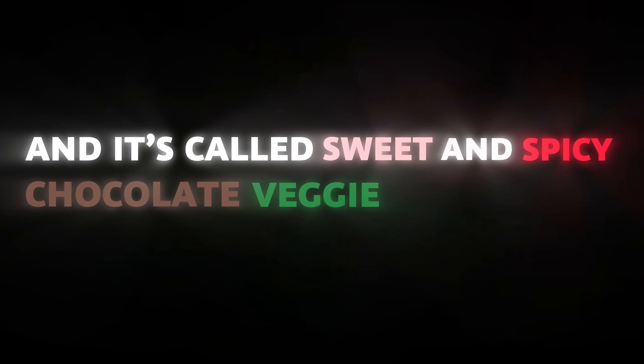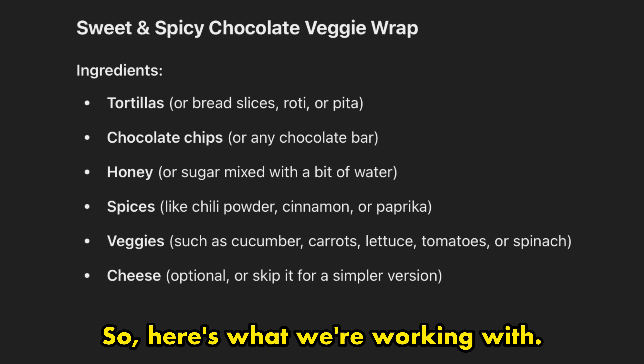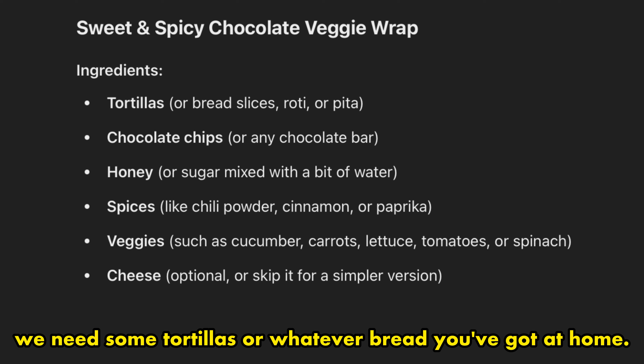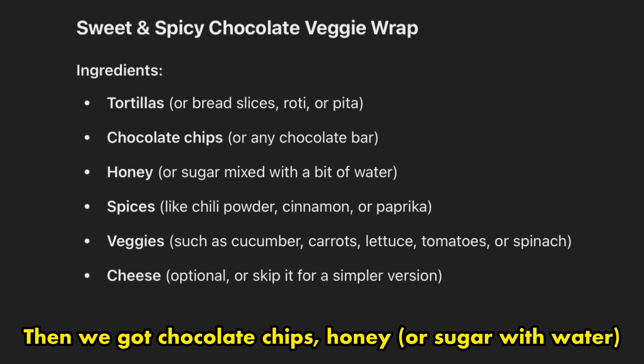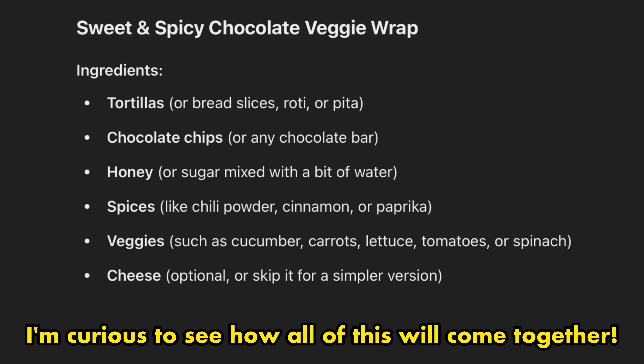Here's what we're working with according to ChatGPT: we need some tortillas — or whatever bread you've got at home, I'm using tortillas — then we've got chocolate chips, honey or sugar with water, some veggies, cheese, and spices like chili powder. I'm curious to see how all of this will come together.